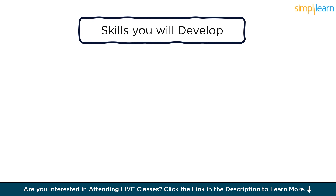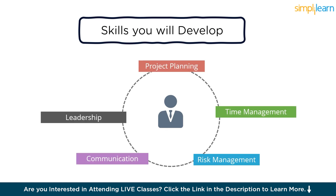Now let us discuss the skills we are going to develop after completing PMP certification. Completing the PMP certification equips individuals with a comprehensive set of skills that are essential for successful project management across various industries. Here are some of the key skills one would develop. One, project planning: PMP certification provides a thorough understanding of project planning processes including scope management, scheduling, resource allocation, and risk management. This skill ensures that projects are effectively planned to meet objectives within constraints.